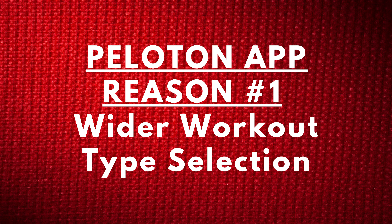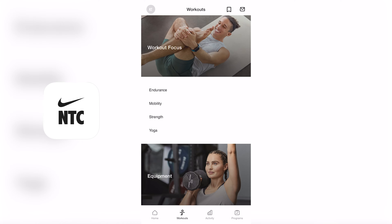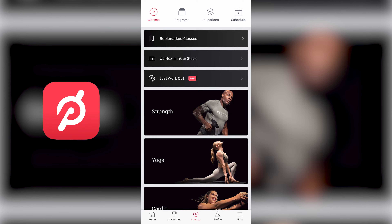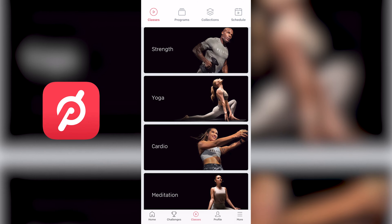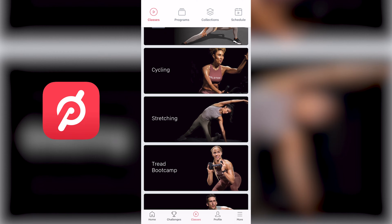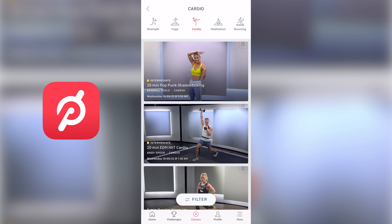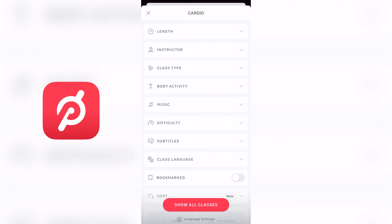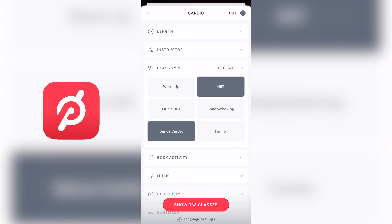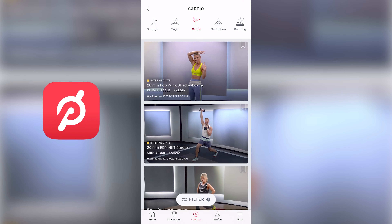Peloton app reason number one: wider workout type selection. While Nike Training Club only offers workouts such as endurance, mobility, strength, and yoga, the Peloton app offers each of those and much more. The main workout categories of Peloton include strength, yoga, cardio, meditation, indoor running, outdoor running and walking, cycling, stretching, boot camps, and indoor walking. Within each of these categories are even more specific class types. For example, under cardio, you can filter for class types and find HIIT cardio workouts, dance cardio workouts, shadow boxing, and much more. You just have access to so many different workout options when you use Peloton.